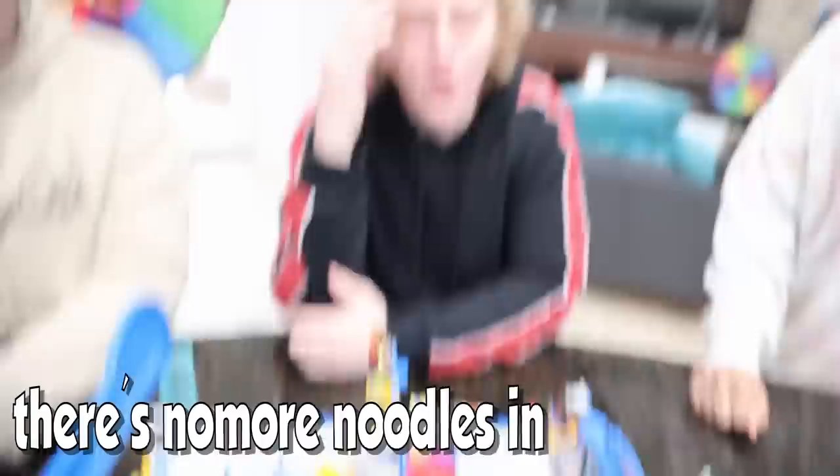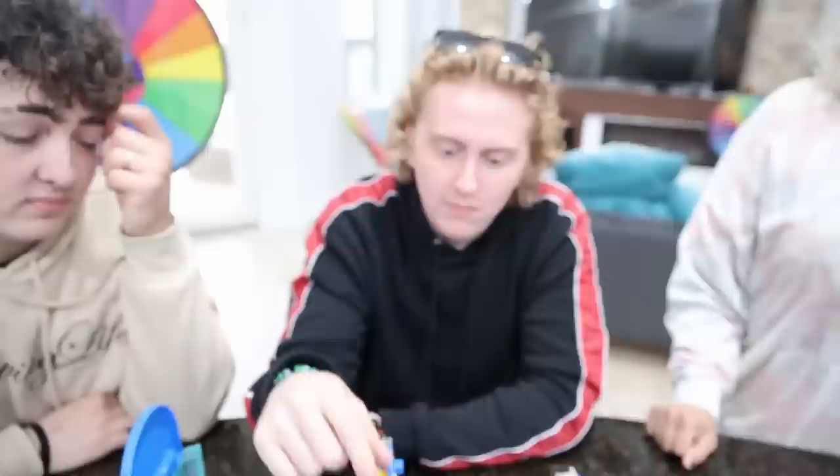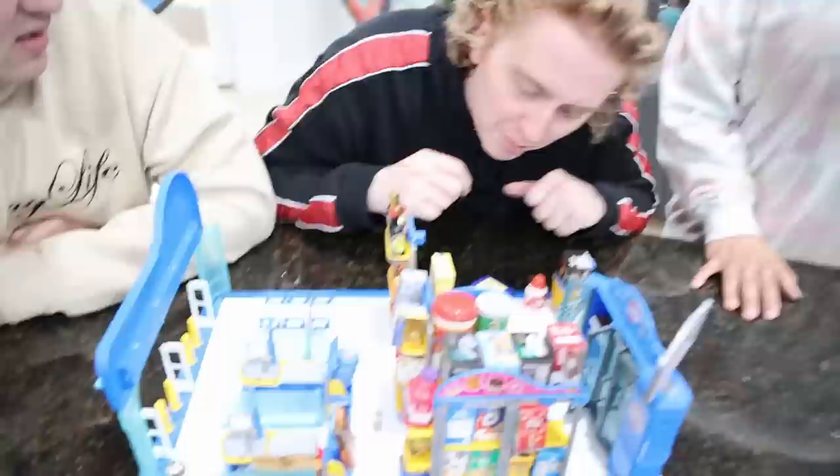Alright, my turn to shop. You know that guacamole looks really good — I wanted it but it couldn't fit on my cart. There's no more noodles in the store? There's this one right here — mac and cheese. That's massive, it's gonna take the whole cart. I need to strategize. This is what happens when you lose rock paper scissors. I always win — whoops, two hundred dollars!